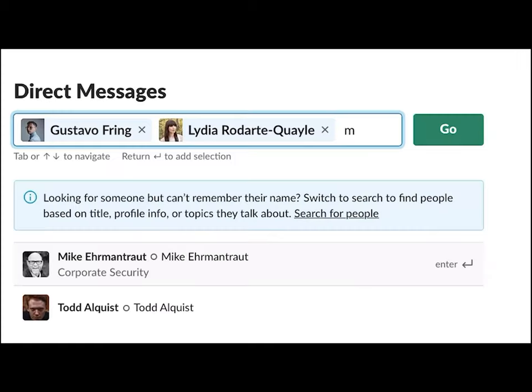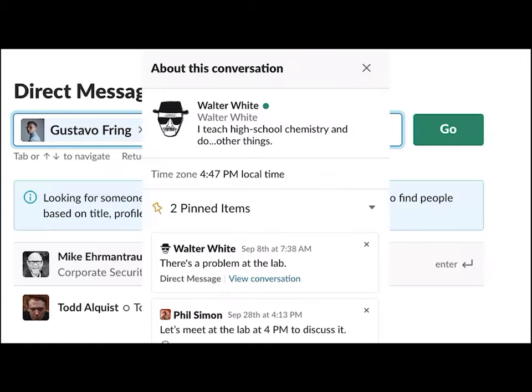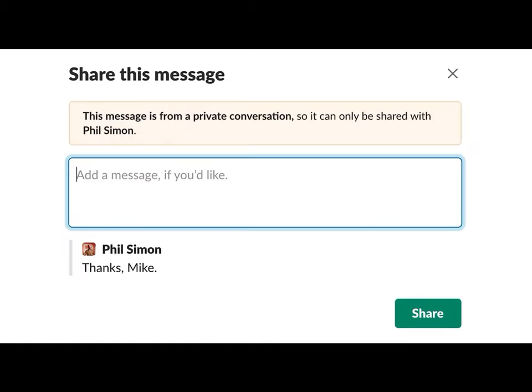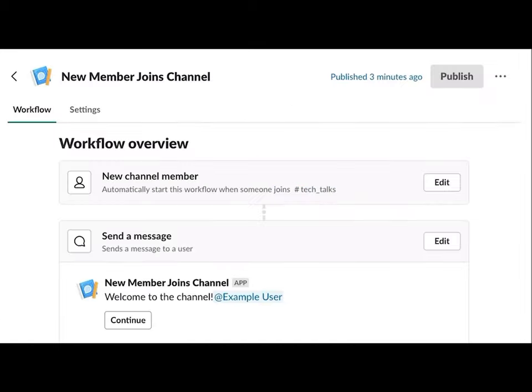You'll become a power user navigating the interface and utilizing all its features like a pro. Slack for Dummies will guide you through the process of creating workspaces, channels, and polls.